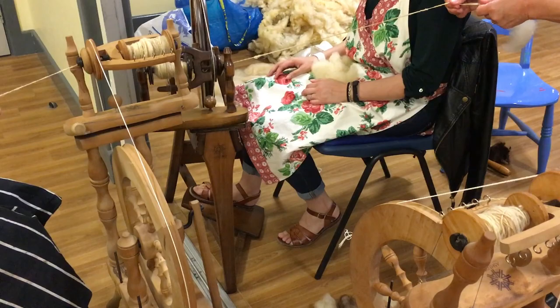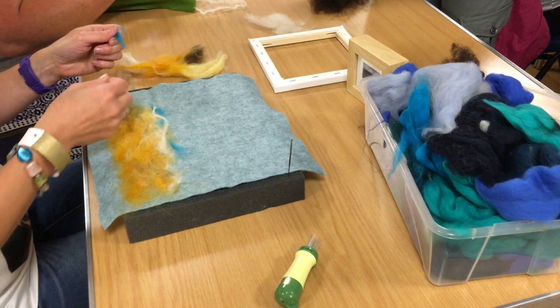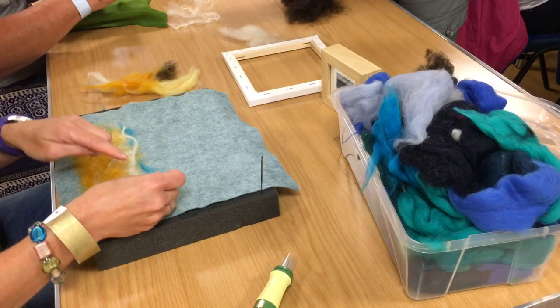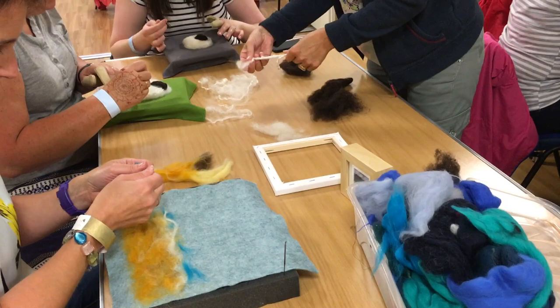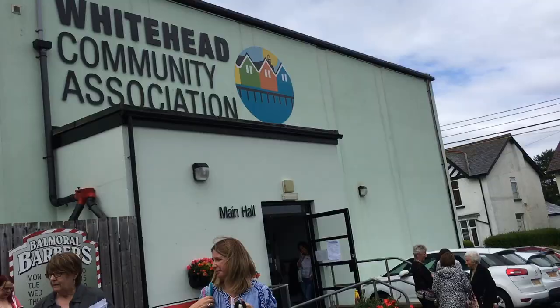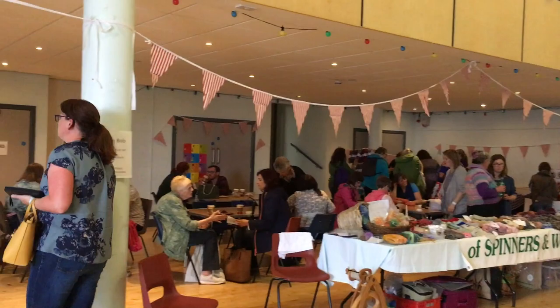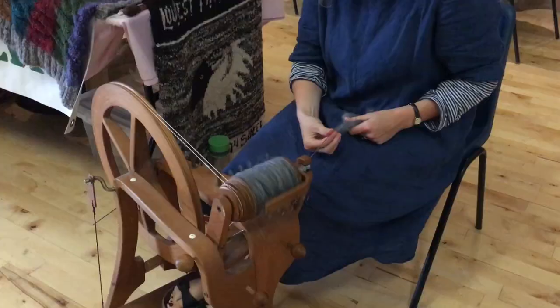These ladies are spinning. And here is needle felting, which is an art in itself — it looks like teasing out the wool and making pictures and scenes out of different coloured wool. Let's have a look inside the community centre. It's really busy, so much going on, and more people coming in too.